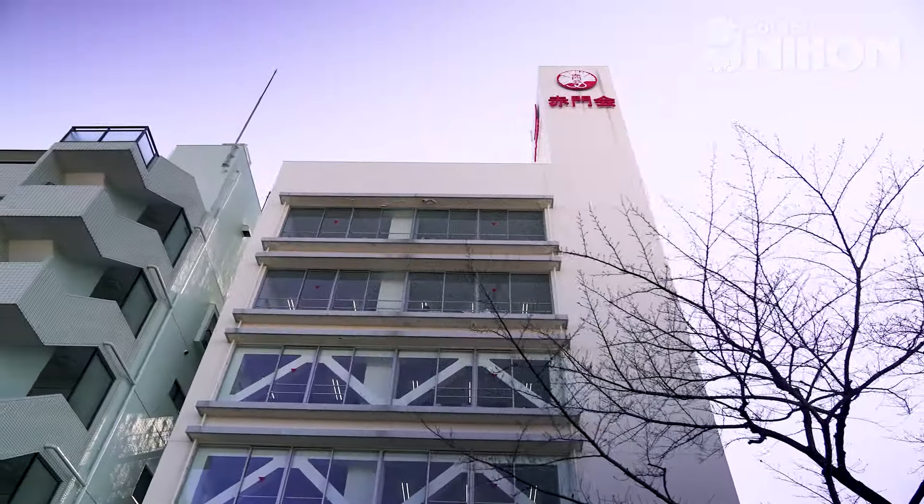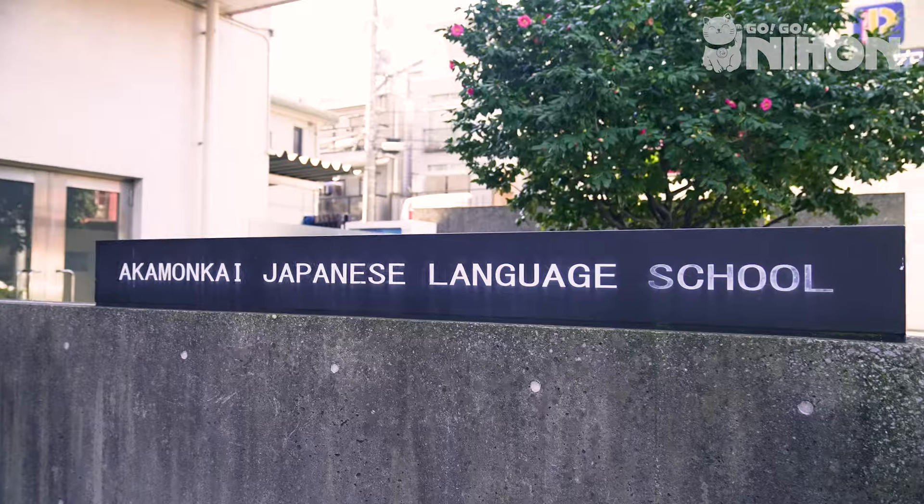Hello, my name is Jose Garcia. I come from the United States of America. Today, I'm giving you a tour of the language school of Aukamonkai. Please, come on in.